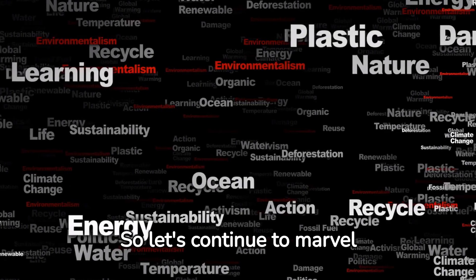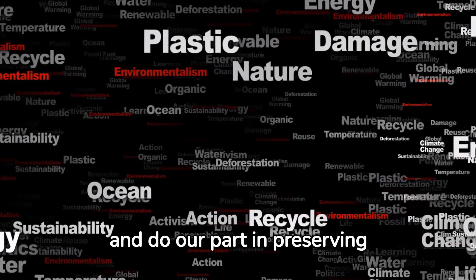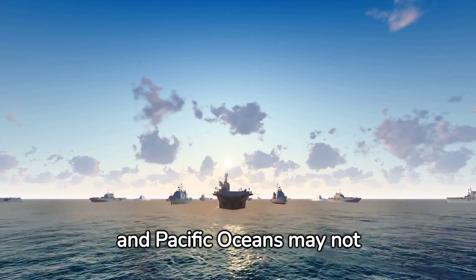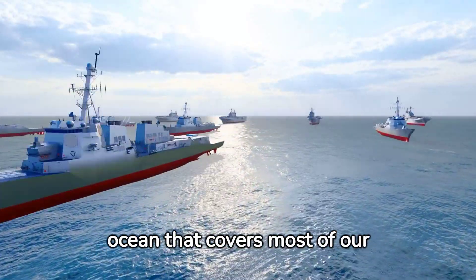So let's continue to marvel at the wonders of our planet, dive into the mysteries of the deep, and do our part in preserving these vast, complex ecosystems. Remember, the Atlantic and Pacific oceans may not mix, but they are part of a single, interconnected global ocean that covers most of our planet.